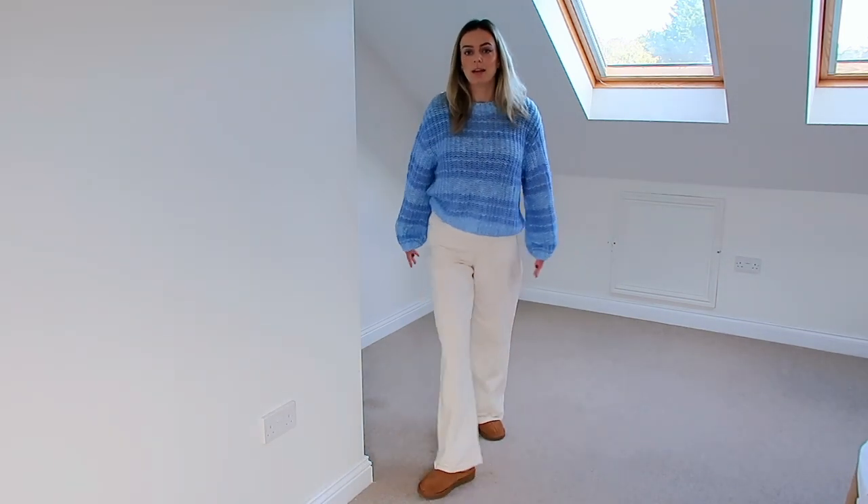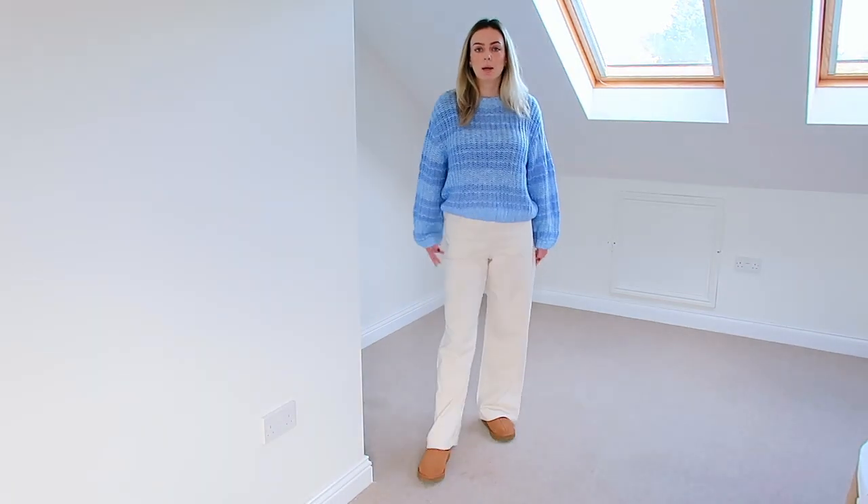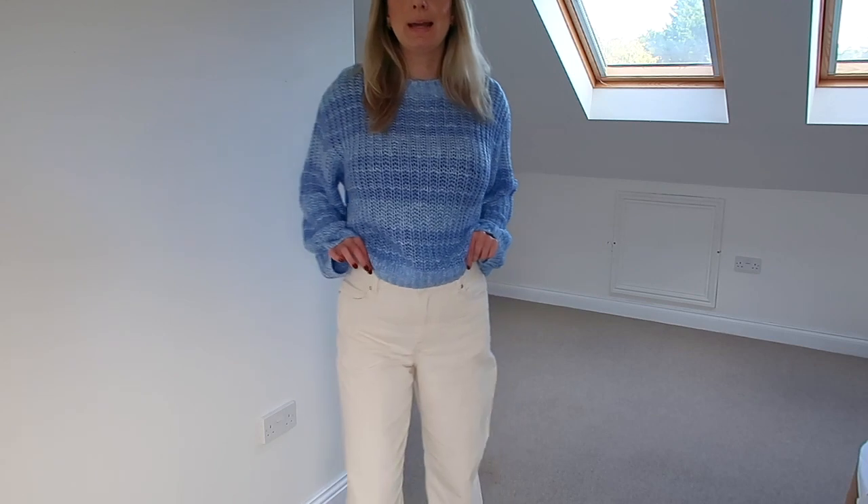They've got like a perfect length and flare because I'm like five foot eight, so sometimes they can be too short, but I think they're perfect. I've just realised I'm floating around a white wall. I've also got these trousers in a caramel colour so I'll just pop those on to show you now.